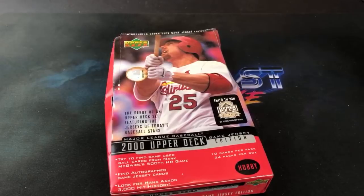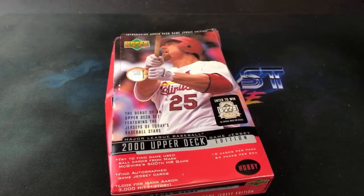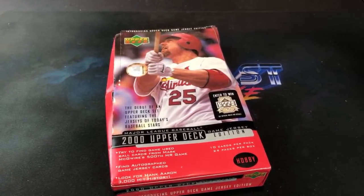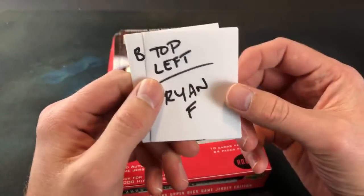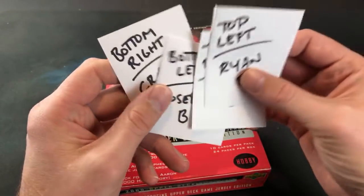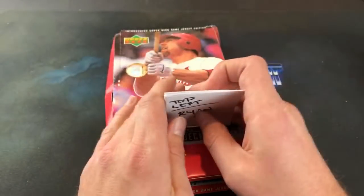Right off the bat, Jonathan H is in the house with personal questions — asks what do I drive. I actually drive a white windowless van from 1985 if that answers your question. We've got four participants: Ryan F top left, Corey J top right, Joseph B bottom left, and Craig B in the bottom right.